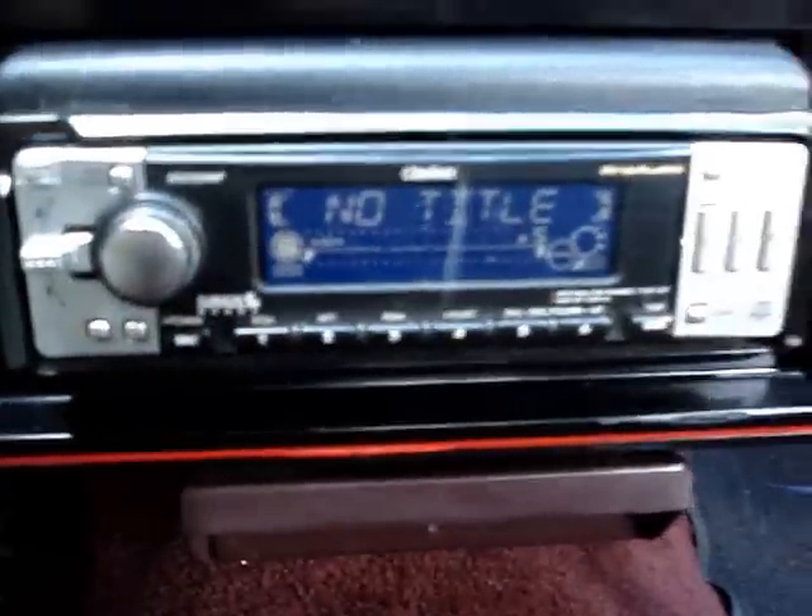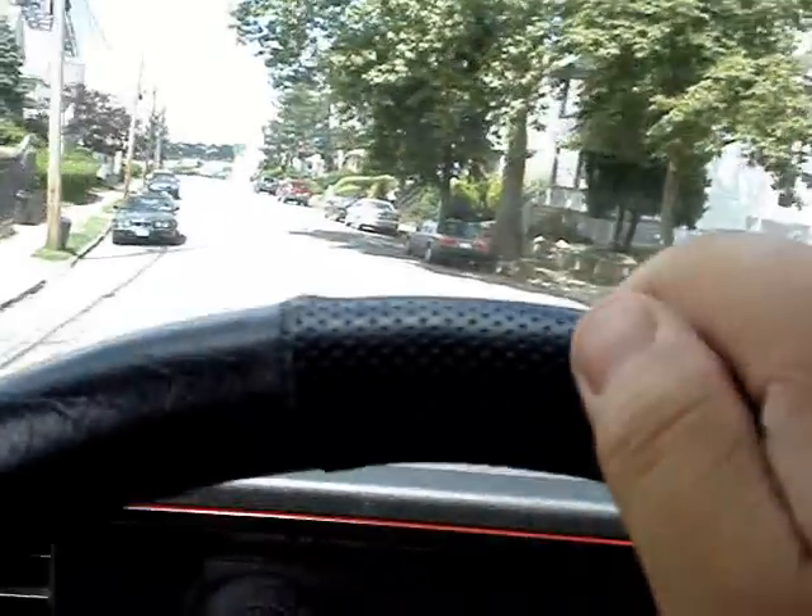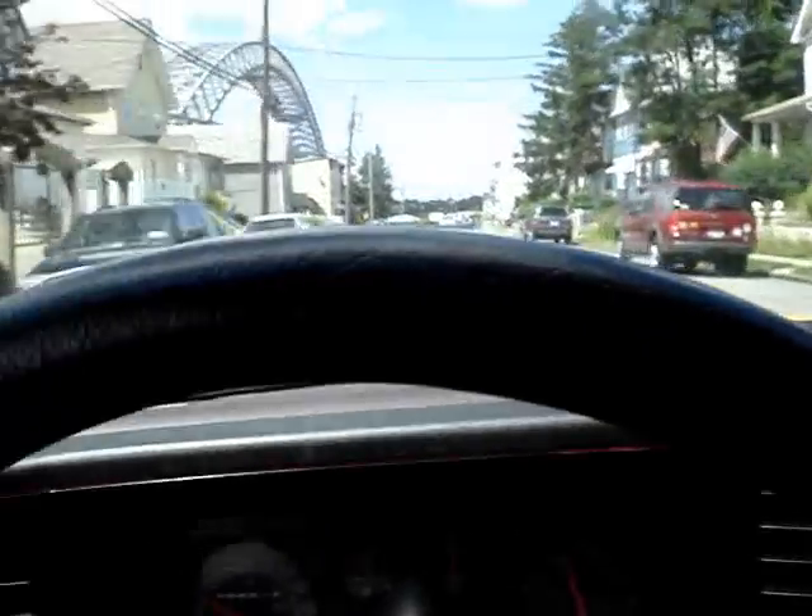The interior looks good. Overdrive. It's got pep to it. Nice sound, I'll tell you that much.